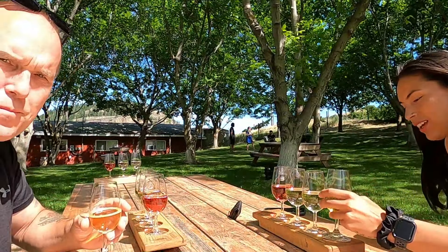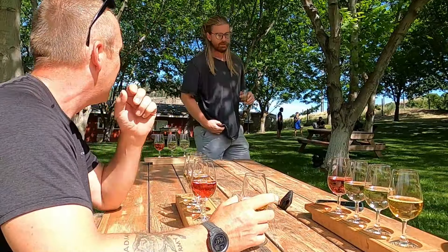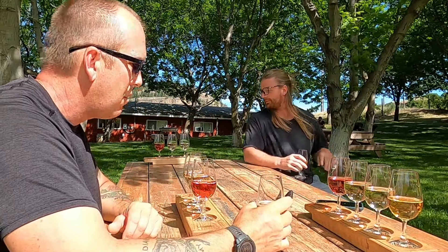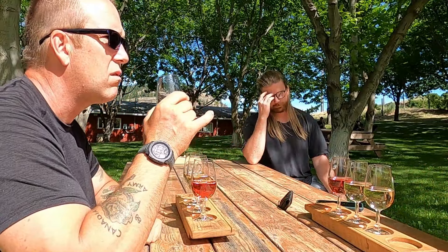Good stuff. Oh, it's not that sweet. They said they keep most of them dry. Yeah, I like that. It almost tastes like wine, eh? Same texture, maybe a little more bubbly. Very good. We're at the cidery on the west side of the apple orchard in Summerland, BC, Canada.